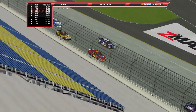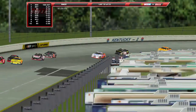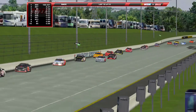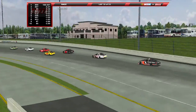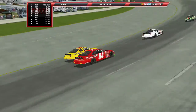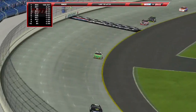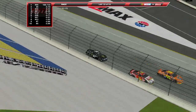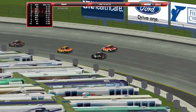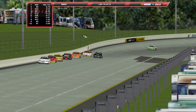Welcome back to the Pro Series here on Speed. We are starting to spread the field out just a little bit — but just a little, not much. Because look at this — we're still, even though we're spreading out a little, they're all bunched up still. But the top seven have kind of broken away from the rest of the field. The top seven all within a second of the leader.